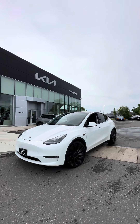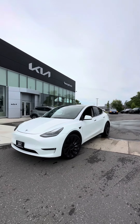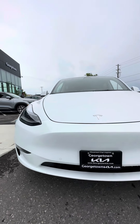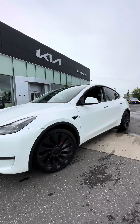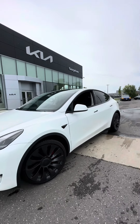Hey Adrian, this is Harman at the Georgetown Kia dealership. Thank you so much for your interest in our 2021 Model Y Performance package. Just want to make a video to display the condition it's been kept in. I hope the video does the vehicle justice — kept in great shape, no accidents, being sold certified. Front parking sensors, original 21-inch alloy wheels.